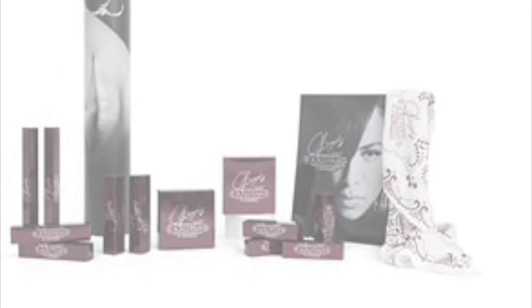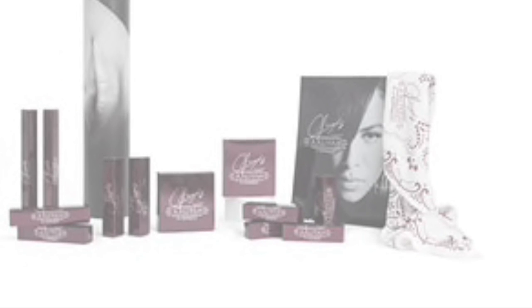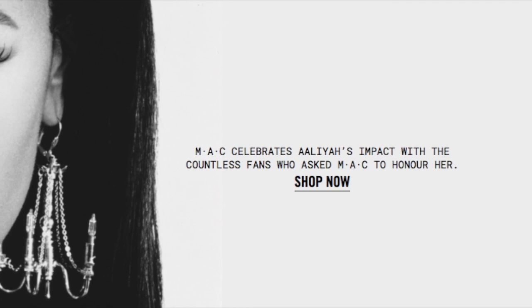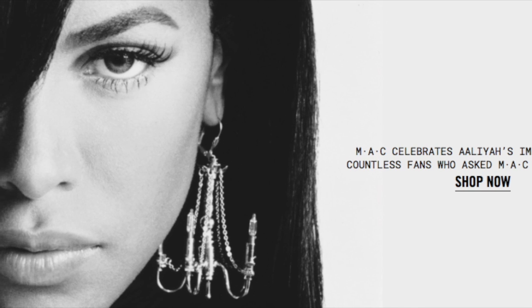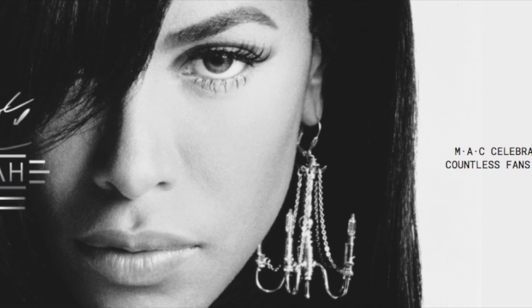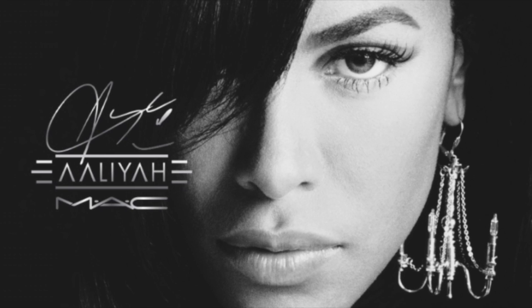The collector's box is sold out on the MAC Cosmetics website as of now. It's basically the PR package sent to beauty influencers on YouTube. If you want to see what it looks like, search for other reviews on YouTube. About half of the collection pieces are sold out right now. You could still purchase $75 worth of items and get the bandana, but keep in mind that roughly half of the collection is currently unavailable.